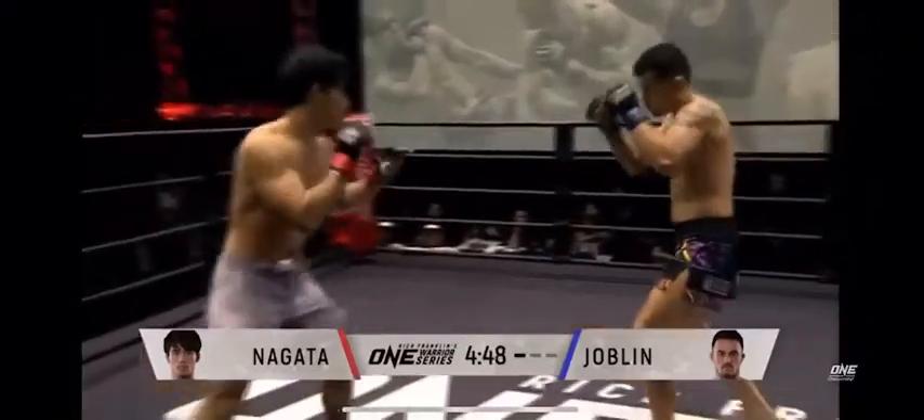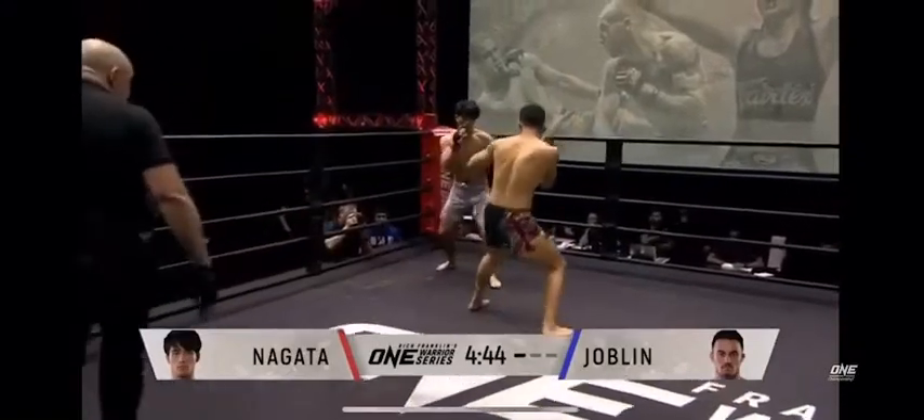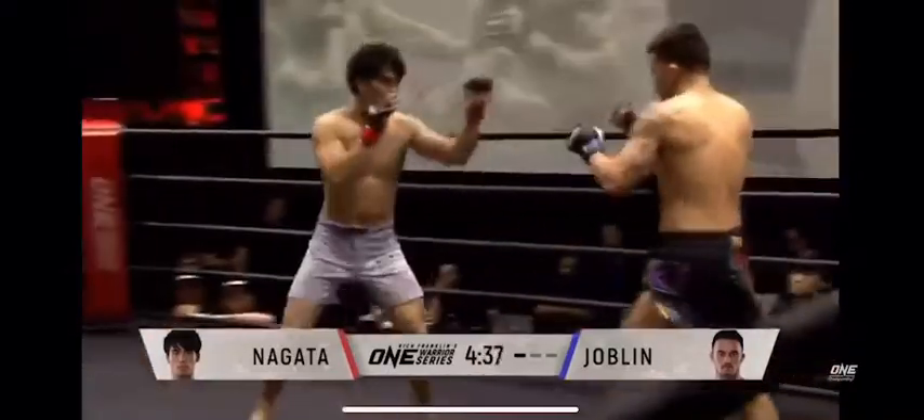Here in the stonecutter, Joplin has a very aggressive top game. Nice inside or outside low kick there thrown by Nagata. He does it again. Big right hand, big right hand from Joplin.